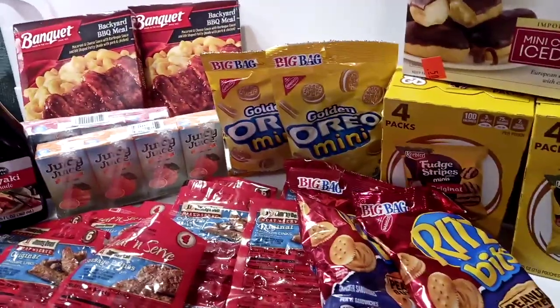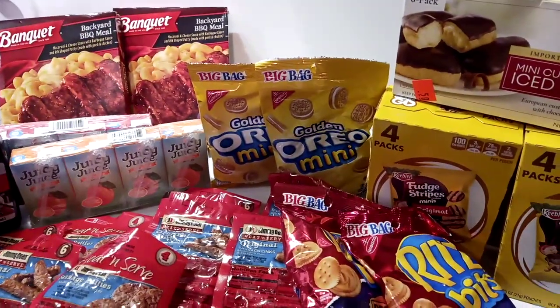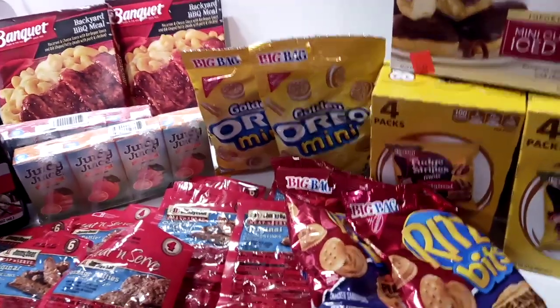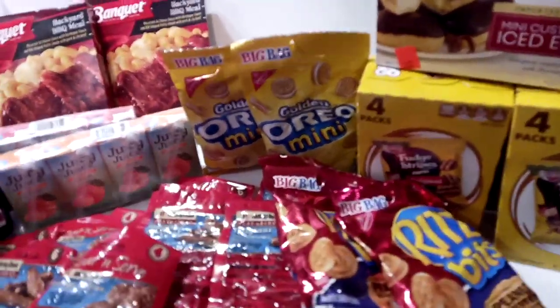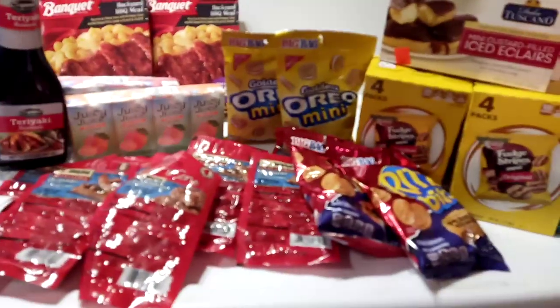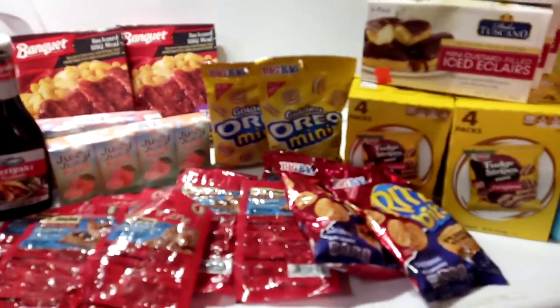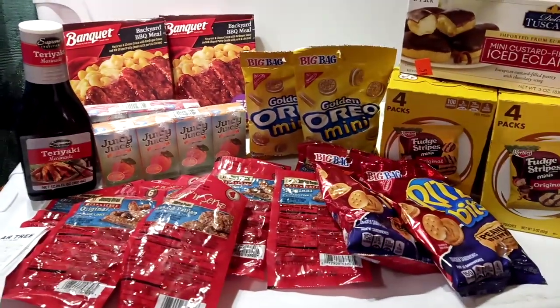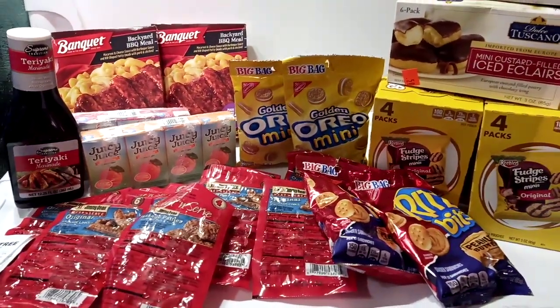If I find a deal at Walgreens, I'll let you know. If I find a penny item, I'll let you know. If there's a glitch, I'll let you know. And if I get a massive haul at the Dollar Tree, I'll let you know. And that's what happened here — a massive haul at the Dollar Tree.